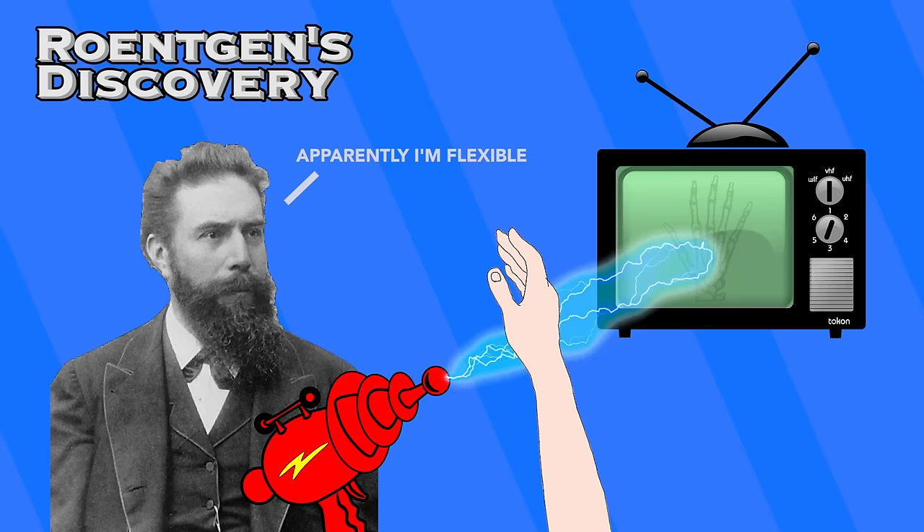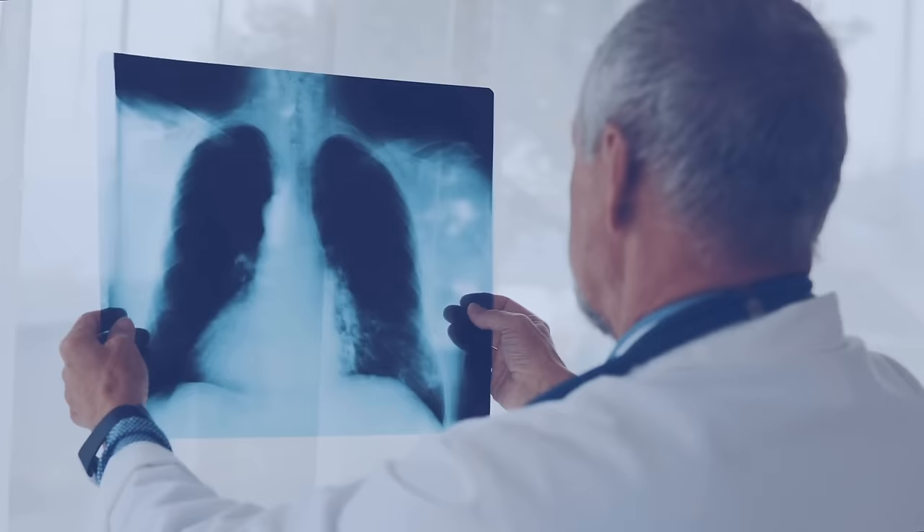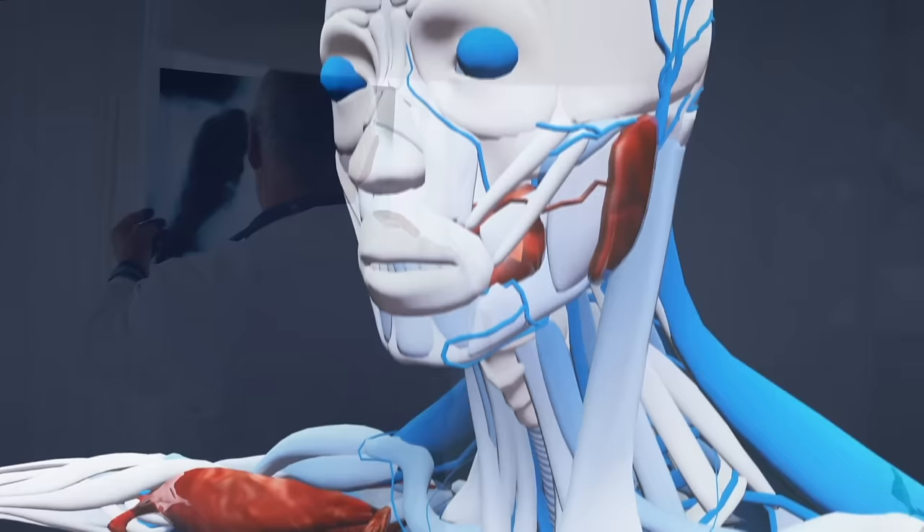But in trying to figure out what was happening, he actually put his hand in between the screen and the electron beam. This created an image of the bones inside his hand on the screen, revealing x-rays' perfect use immediately after their discovery. This double discovery marked arguably one of the most important medical advances in all of human history.